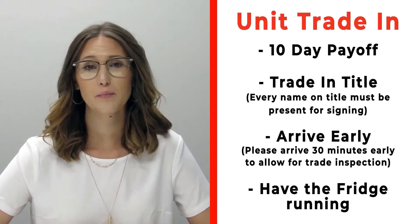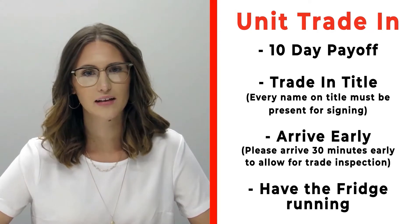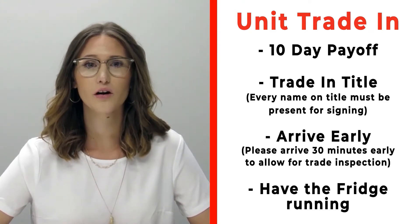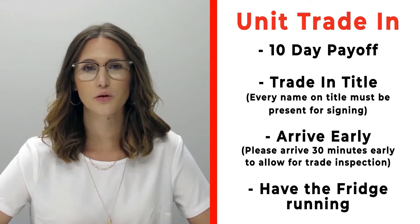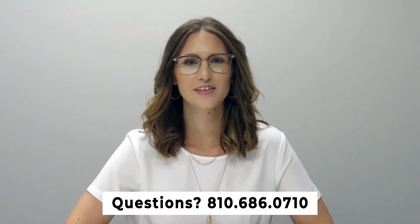If you have a trade that you're trading in with us, please make sure that you bring your 10-day payoff as well as your title and all persons who will be listed on the title of that trade. Arrive 30 minutes early before your appointment time so we can properly inspect your unit, and also make sure that you have the fridge on and running prior to arrival. If you have any questions, please feel free to give us a call at 810-686-0710. Thanks so much, have a great day!